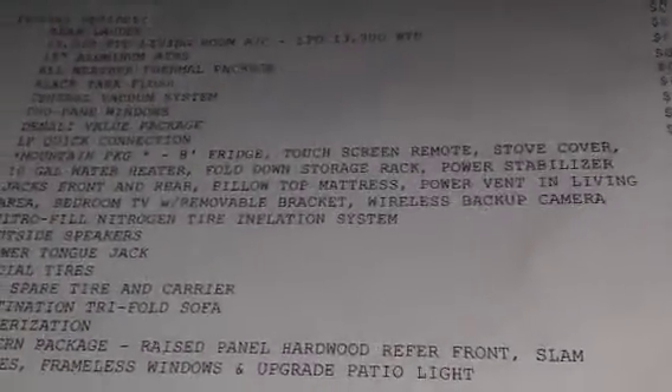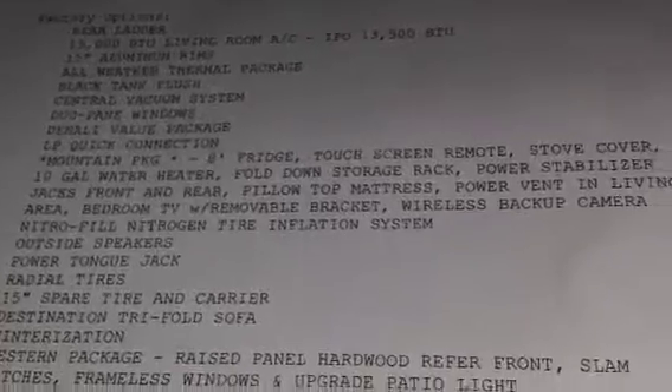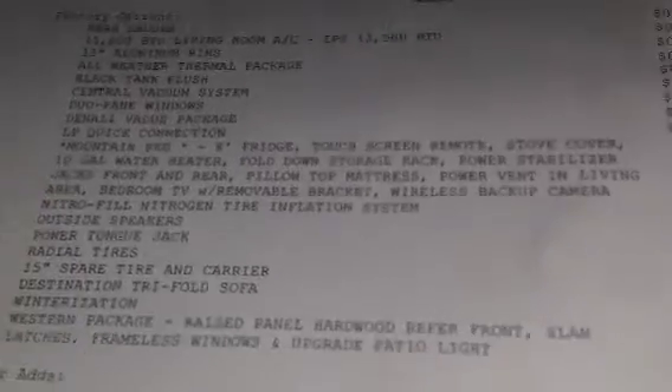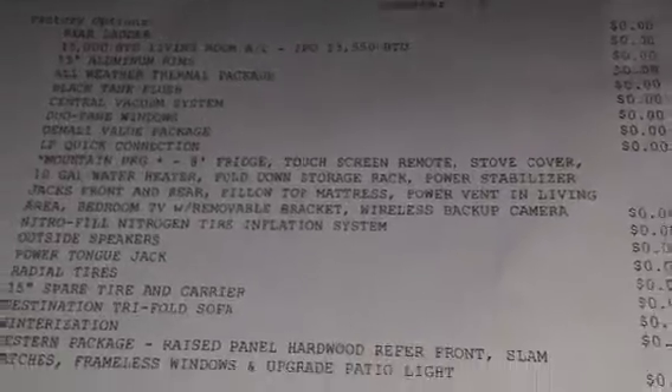This is the 2013. It does list on our options sheet, which I'll try to shoot, the stove cover and the bedroom TV. I see no reason why both of them could not be added to the purchase. I'm not sure if you'll be able to read this if you pause your video, but that should show the add-ons pretty good.